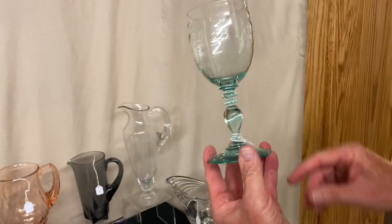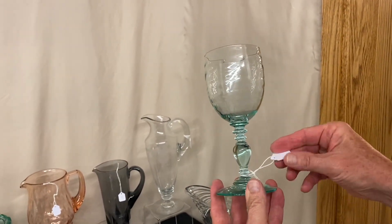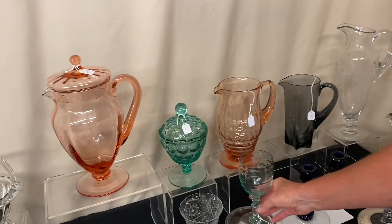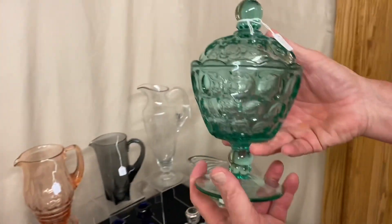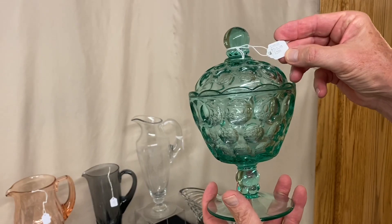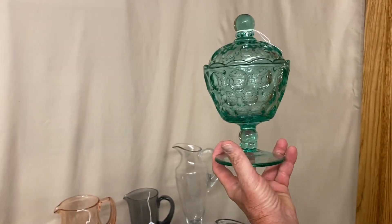Coventry Water Goblet, Saturn Optic Bowl — everything's in Zircon or Limelight. Scarce item, $325. Whirlpool Covered Candy Jar — I'm not sure if it's Zircon or Limelight. $325. Excellent color in this.